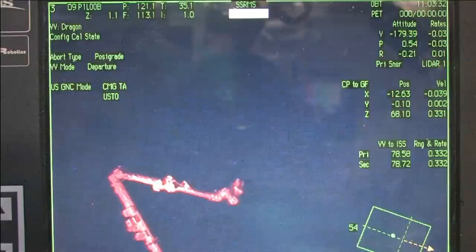The SpaceX mission director reporting to Flight Director Scott Stover here inside Mission Control.